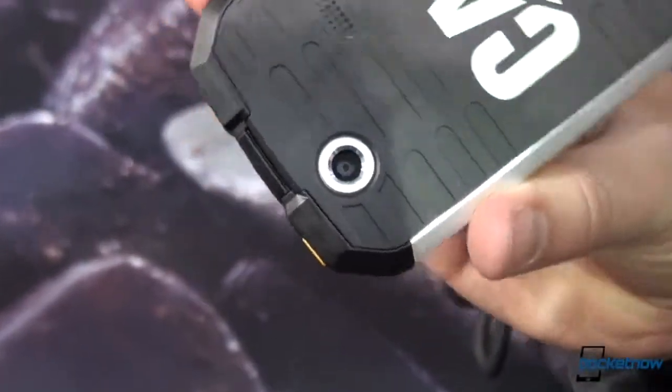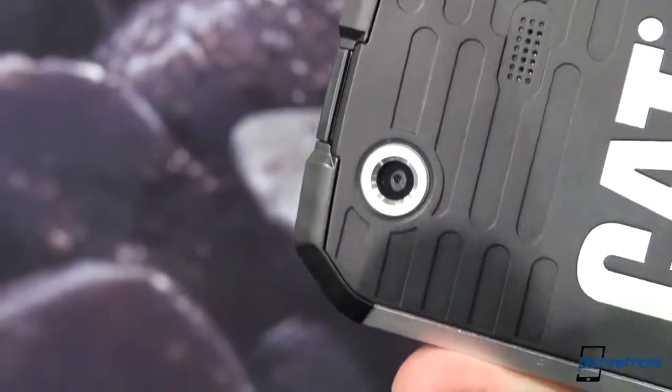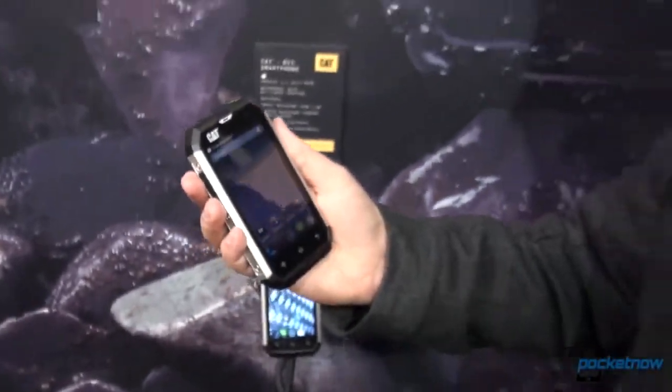This is a 5 megapixel camera around the back, VGA up front. So just a quick look — in case you need something that's going to survive a fall into a swamp whose bottom is lined with razor blades, this is going to be worth your consideration. Michael with Pocketnow, Tony behind the camera. Stay tuned for more from MWC.